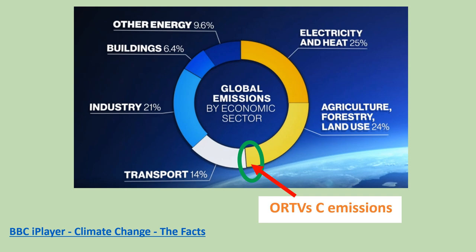Carbon emissions from off-road terrain vehicles come mainly from transport and agricultural, forestry and land use, ringed in green. Construction vehicles as well as military and other off-road vehicles will also make a contribution. Reliable numeric data is not easily available.